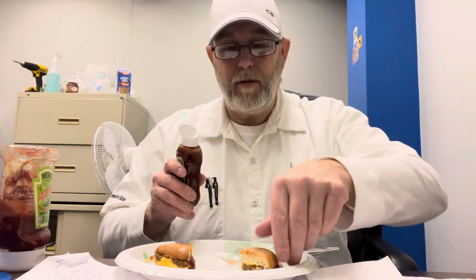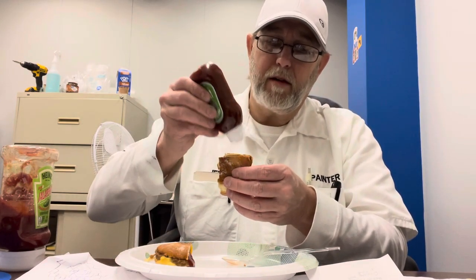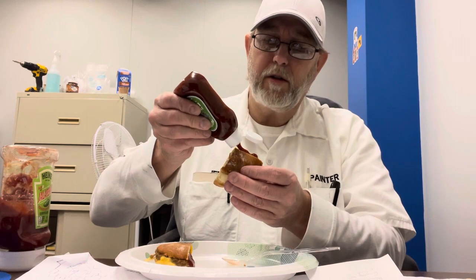I don't like Heinz's bottle. I don't like the way you can't control it very well. You're squeezing on it and it just shoots out full throttle. You can control the Melinda's bottle — how much you want on there — a little better.